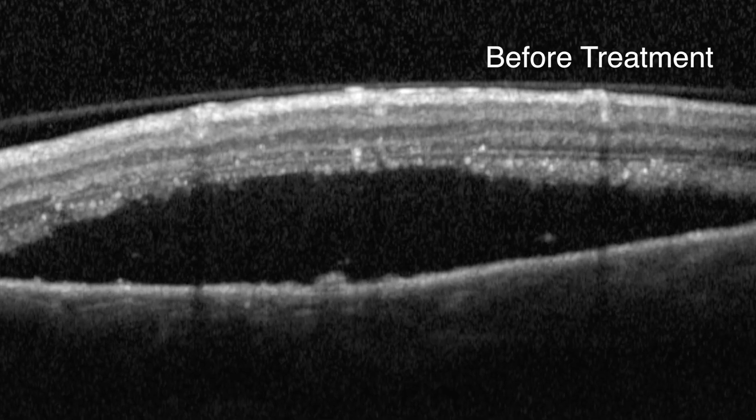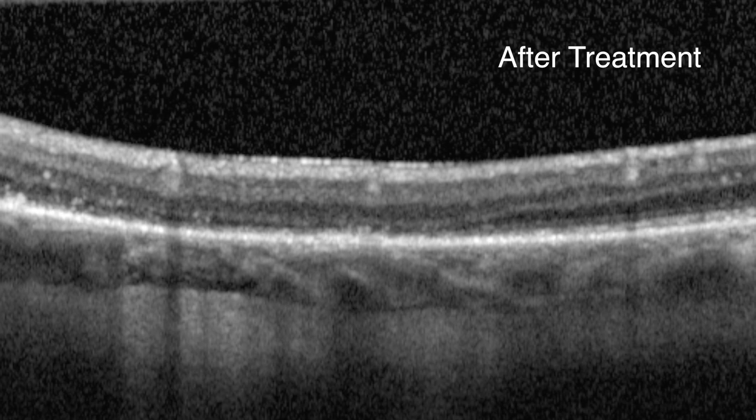Using a new form of optical coherence tomography, we showed that the choroid becomes thicker with this disease, so we have a way to follow these patients. If the central serous is present for a period of time, we can treat it — we can attack the leakiness of the blood vessels, or we can do laser therapy on the leaks themselves. By treating the choroid and detecting the root of the problem, the retina flattens out and the vision generally gets better.